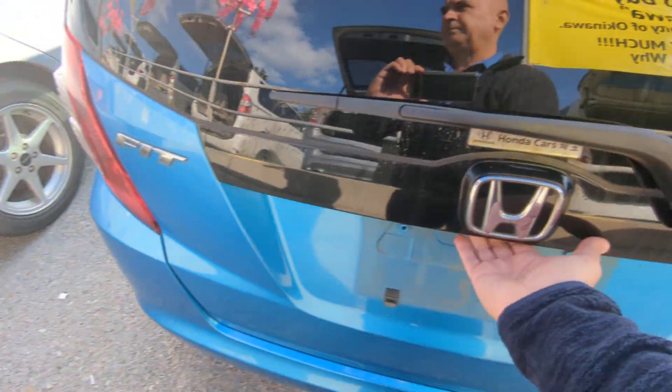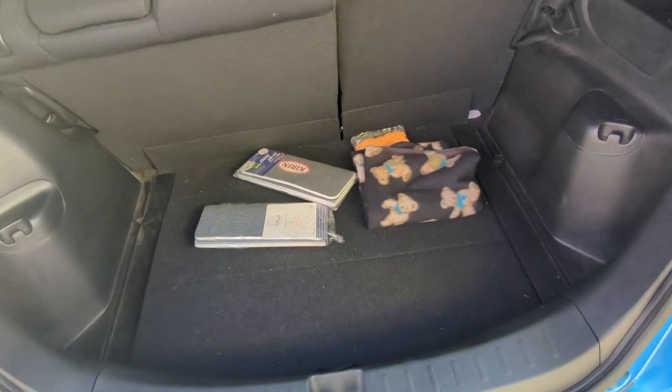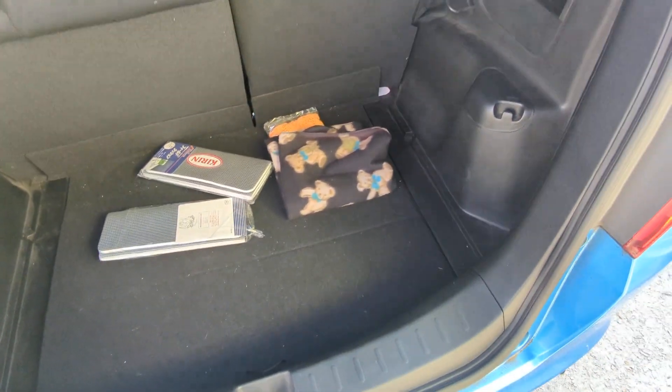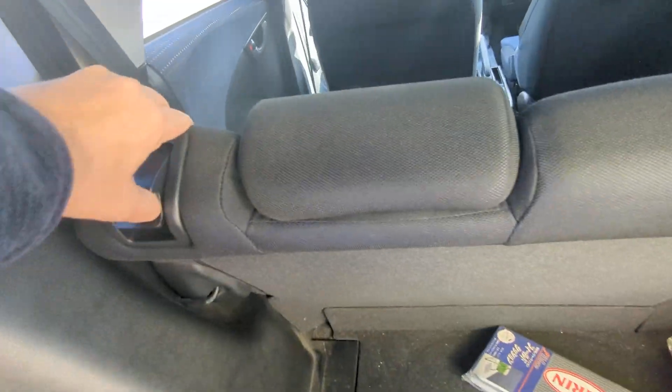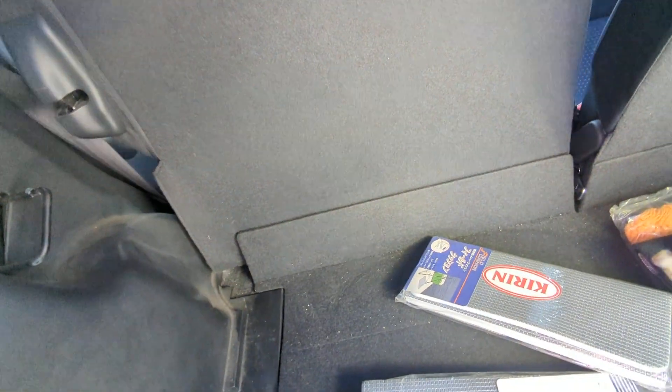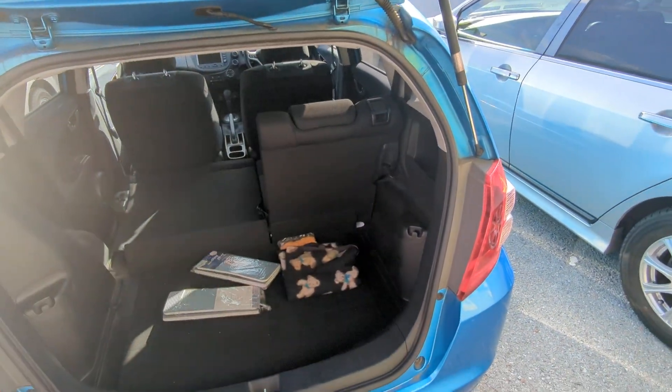Going to the back here — it has really decent cargo space. If you need extra space, you can just lift up on these tabs and fold the rear seats down. Look at all this space that opens up.